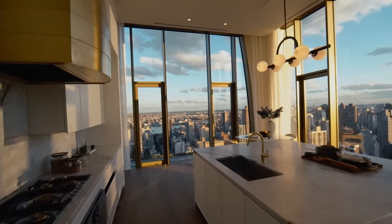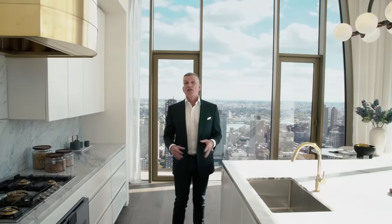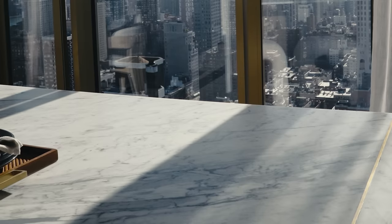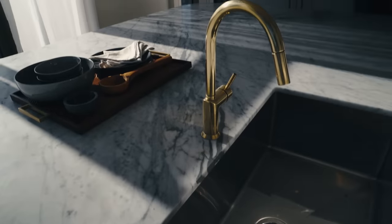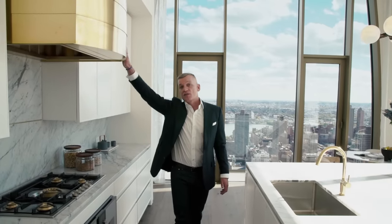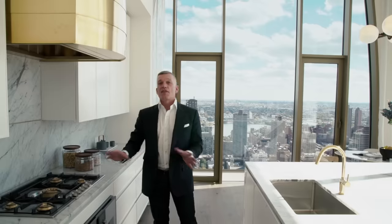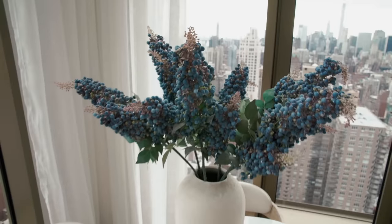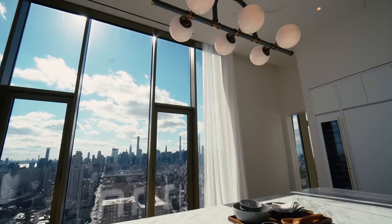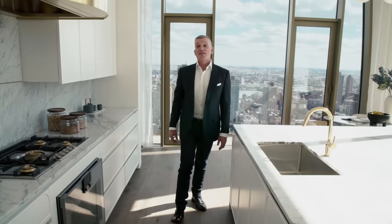We are standing in what has to be one of the largest eat-in kitchens in all of New York City. It was custom designed by us in conjunction with Molteni of Italy. Custom cabinets throughout. We also have imported Statuario marble from Italy, imported Fantini custom fixtures from Italy, and a custom vented hood made here in New York City by hand. We have a German appliance package completely integrated by Gaggenau. Nothing was spared in this kitchen — we created it for those who want to eat, those who want to entertain. You can sit, sip your coffee, and look out at the Midtown skyline with the East River behind. Now let's go upstairs and see the second floor.